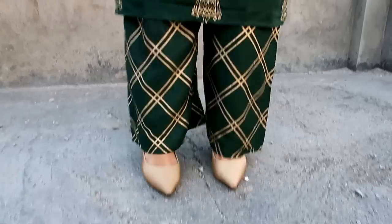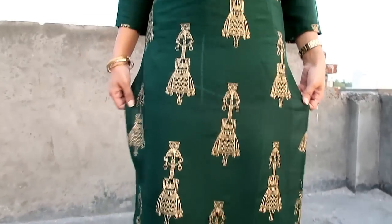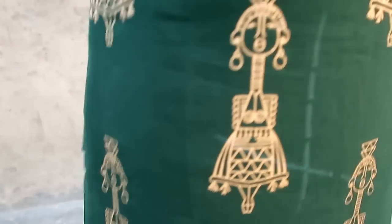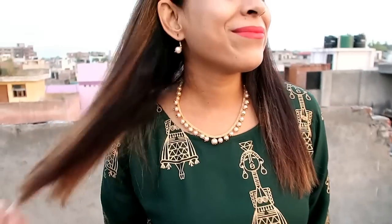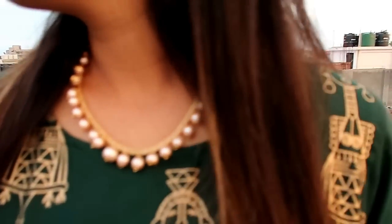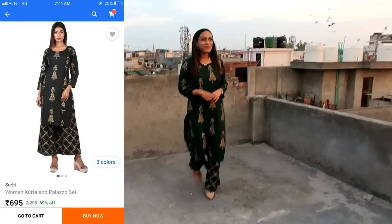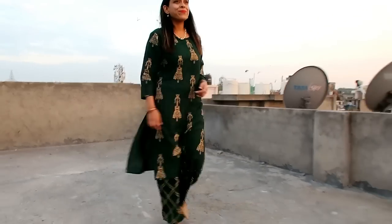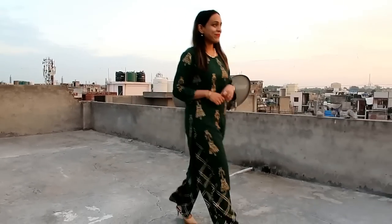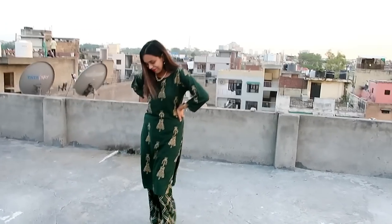My next item is this green kurta with palazzo. Material is cotton rayon blend, so the material is very awesome. I have it in a medium size and it is a little loose, but I am very comfortable. Prints are very nice, color combination and prints are very good. It is under 700 rupees, so this is a very nice thing. If you want to invest around 700 or 600 rupees on this one, it is perfect for the festival. Regarding care, don't wash the print on the machine — wash it by hand. It will be maintained for a long time.